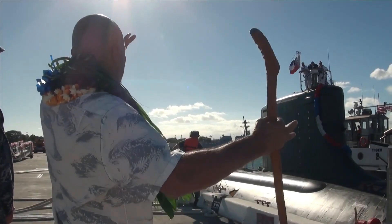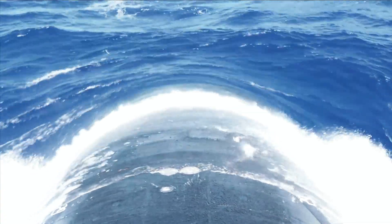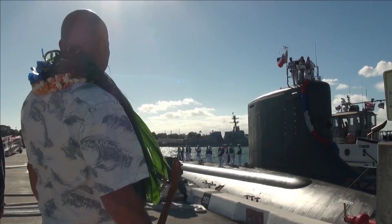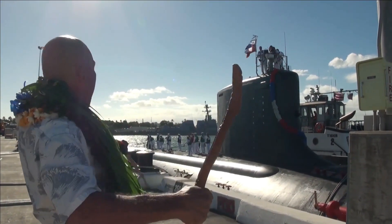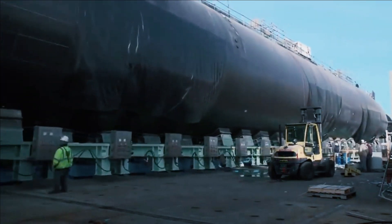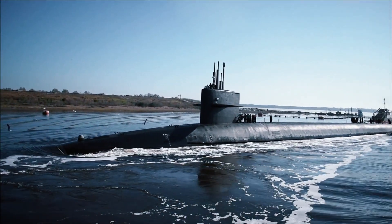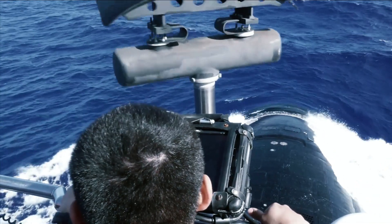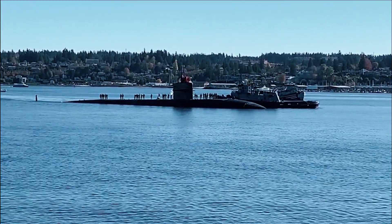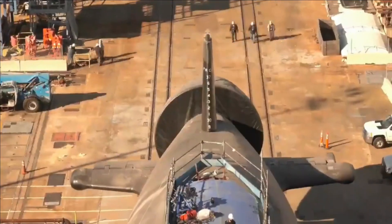Construction of the 10 Block V subs was scheduled to begin in 2019 but was pushed back to 2020, with contract delivery of the first Block V submarine in FY2025. The Block V batch will add 28 more VLS slots over the previous design. The U.S. Navy is planning to build between 72 to 78 new attack submarines; ten of these will be the Virginia Block V boats, eight of which will be up-armed as described. According to a Congressional Research Service briefing document reported in U.S. Naval Institute News, a total of 31 Virginia-class submarines will ultimately have this fit.